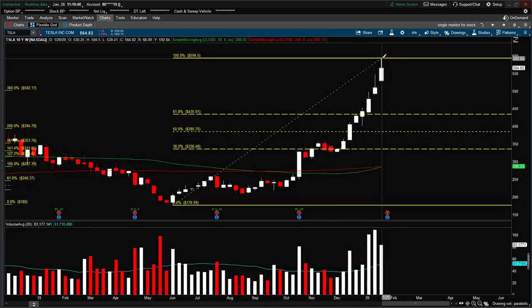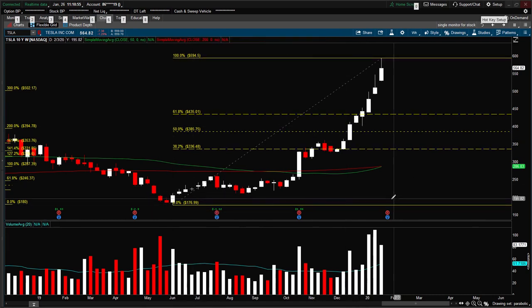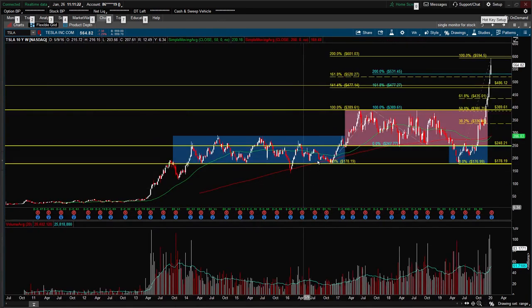Instead, I put the swing from last week's high at 594.50 to this pivot low. You can see that if it pulls back and gets into this 50% level, that would bring it to 385.75, which is close to the 389 price level of that range breakout. Looking at that range breakout, we see the 389.61 area. A pullback to the 50% level would be 385.75. We had a major move that almost got tagged — it went up to 595.50 and the major move target is 601.